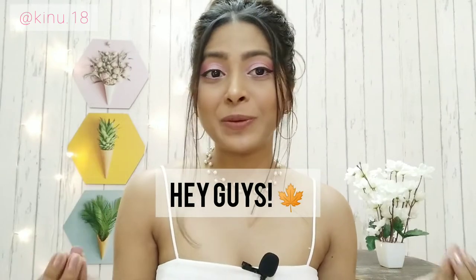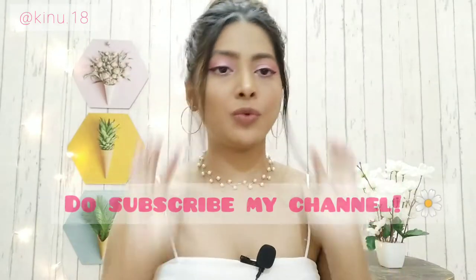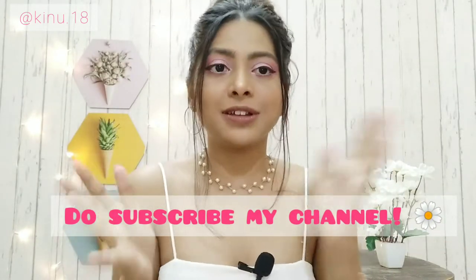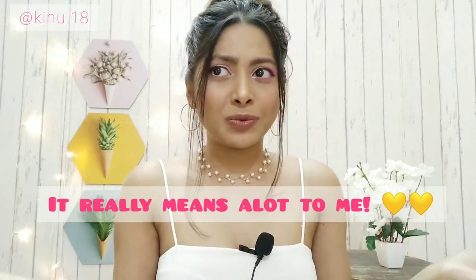Hey guys, welcome back to my channel! I hope you all are doing good and are safe at home. If you're watching me for the very first time, please don't forget to subscribe my channel. Continue watching this video and if you like my content do subscribe, because I really put a lot of efforts and I just want a subscription from you guys — it really means a lot to me.